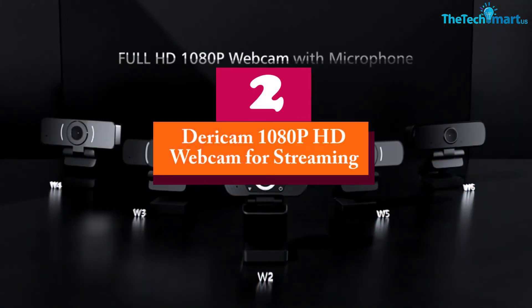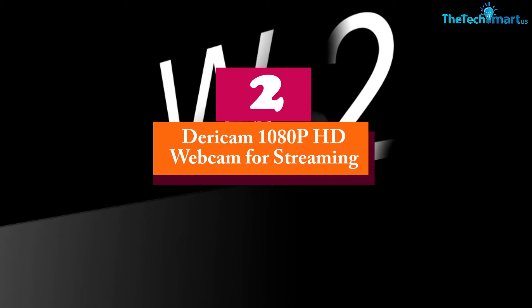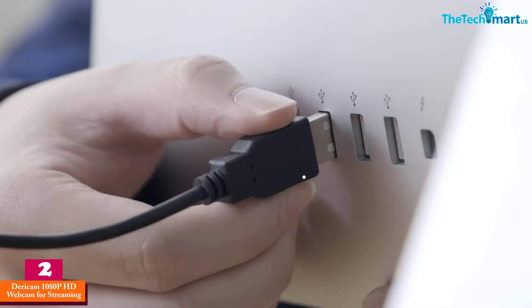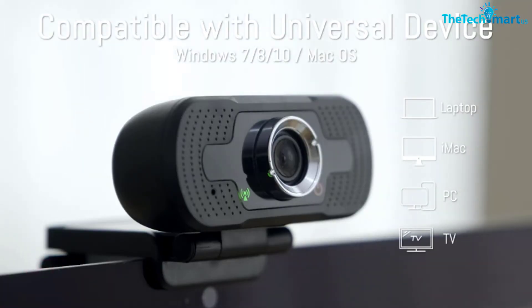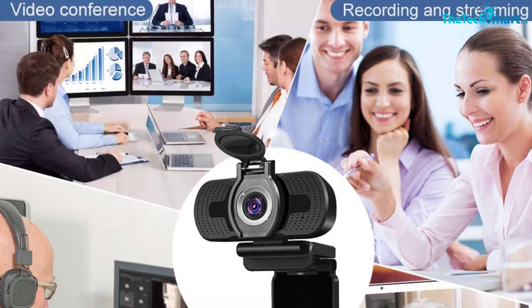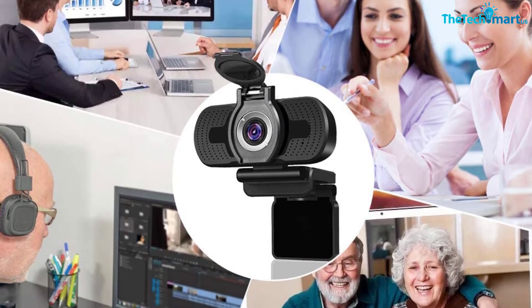At number two we have the Dericam 1080p HD webcam for streaming. With superb high-definition resolution, the Dericam webcam is what many people are seeking. The 1080p resolution gives you very clear detail in your videos, and it also ensures smooth recording. It is highly recommended for use during video conferences.